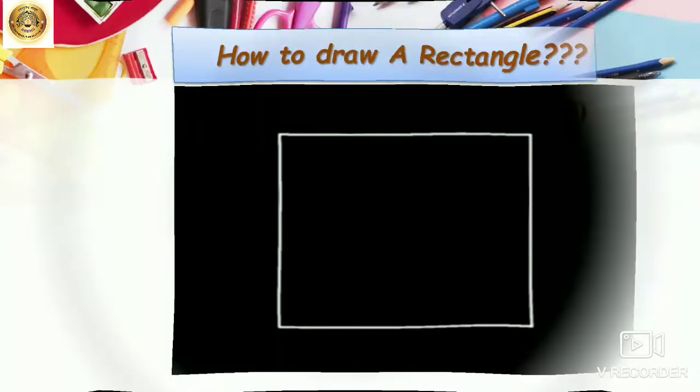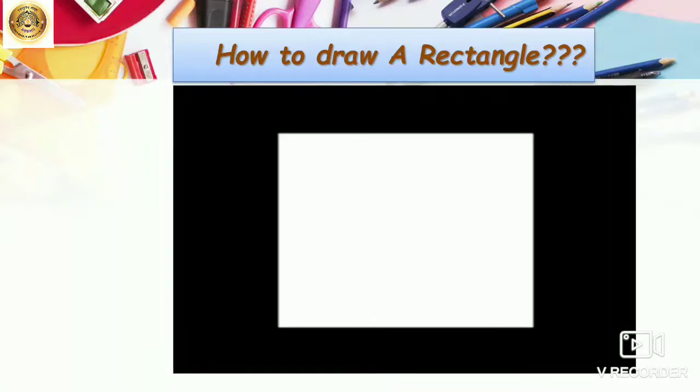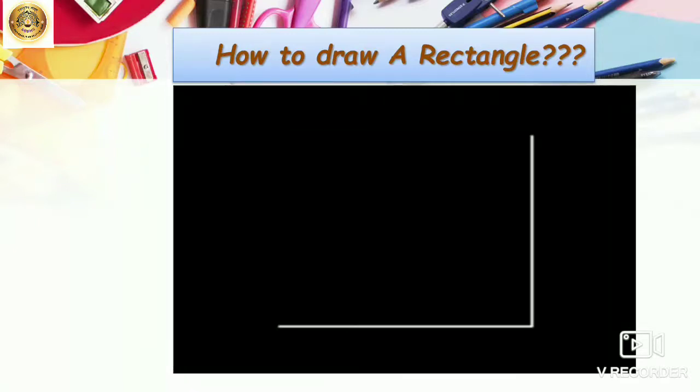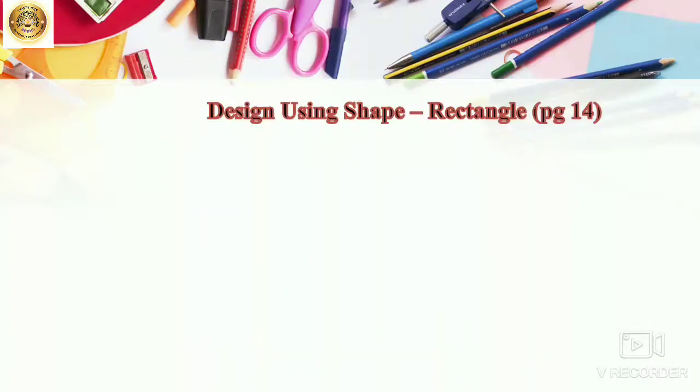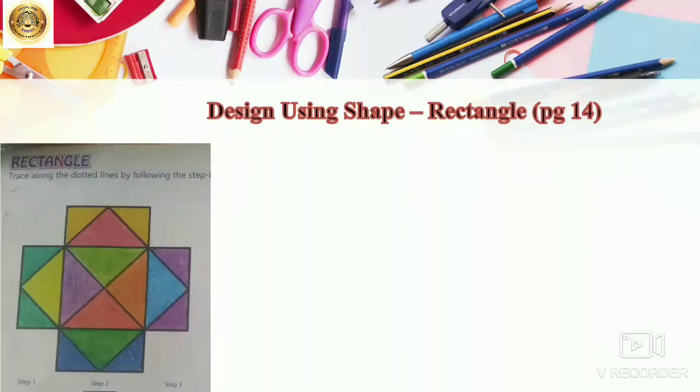We drew the design using rectangle. So you know now how to draw a rectangle too. And we made a shape of design using a rectangle on page number 14. So practice this too.